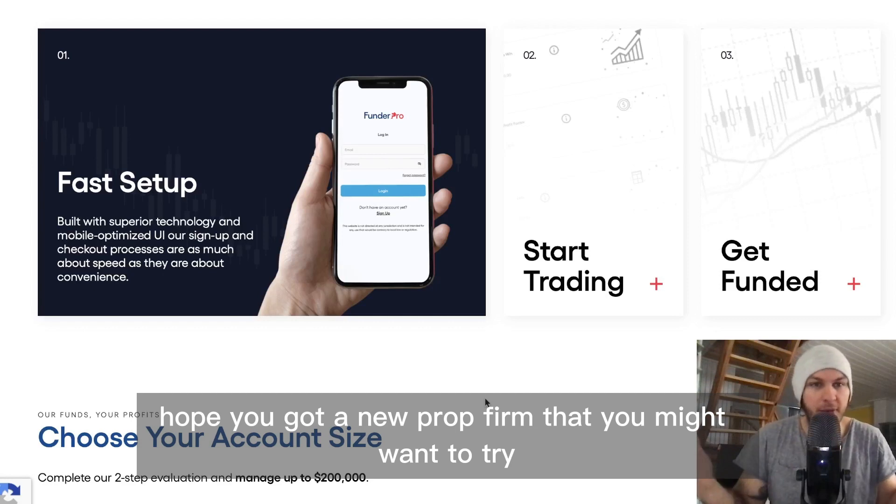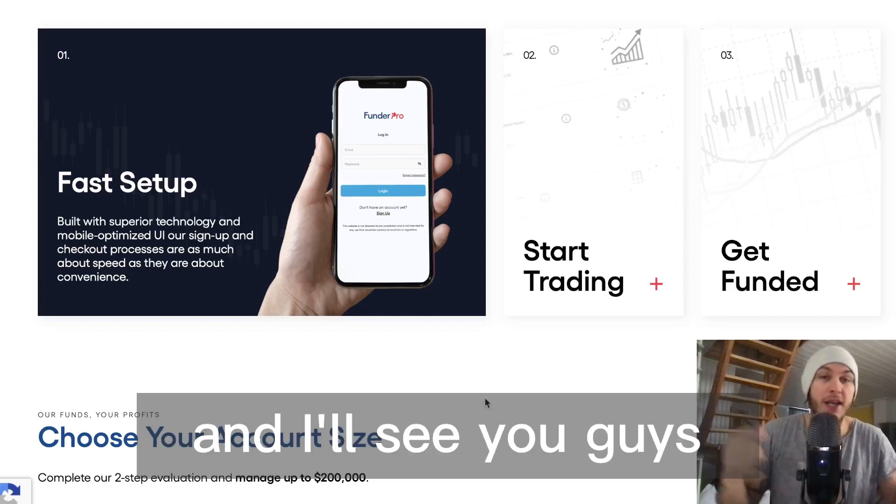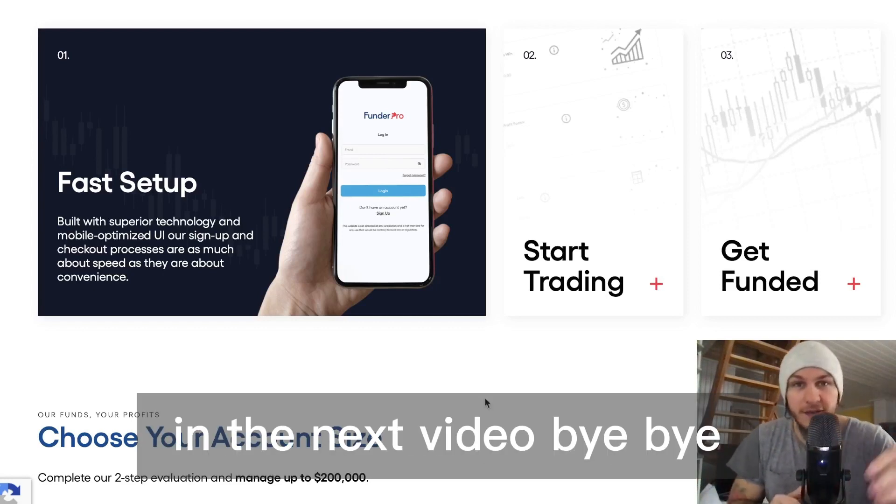I hope you found a new prop firm that you might want to try out from this video. I'll see you guys in the next video — bye bye!